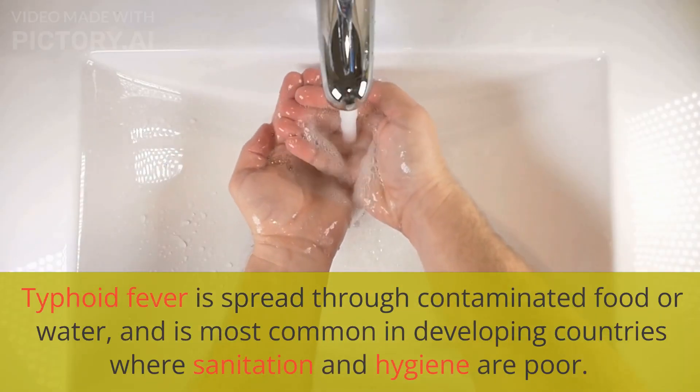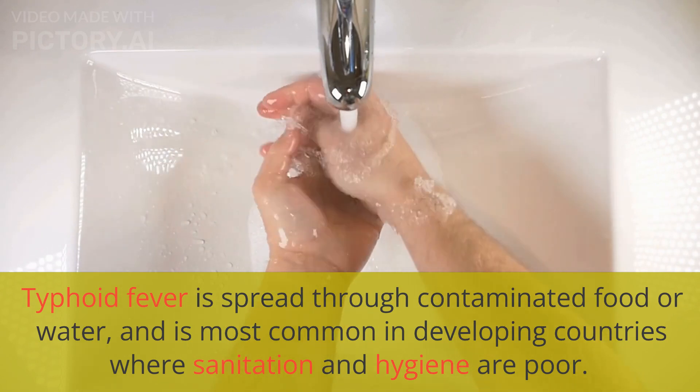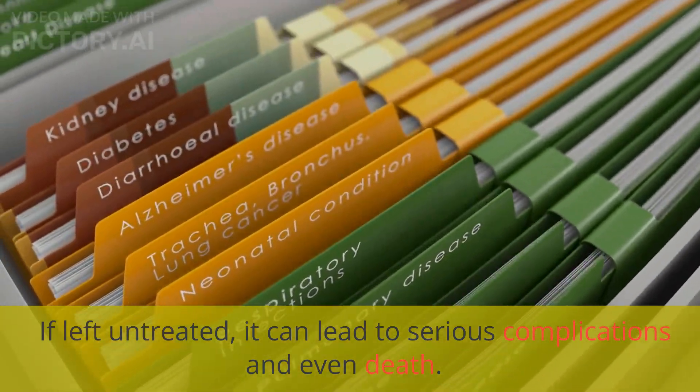Typhoid fever is spread through contaminated food or water, and is most common in developing countries where sanitation and hygiene are poor. If left untreated, it can lead to serious complications and even death.